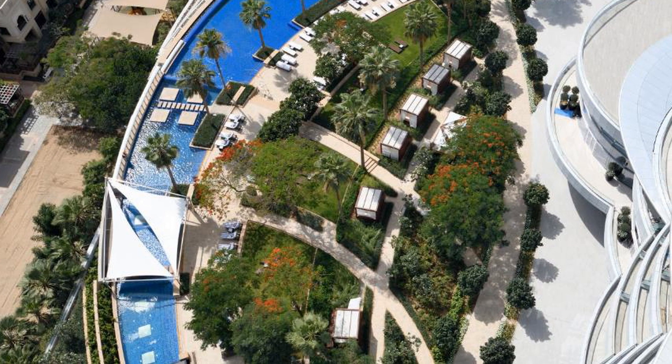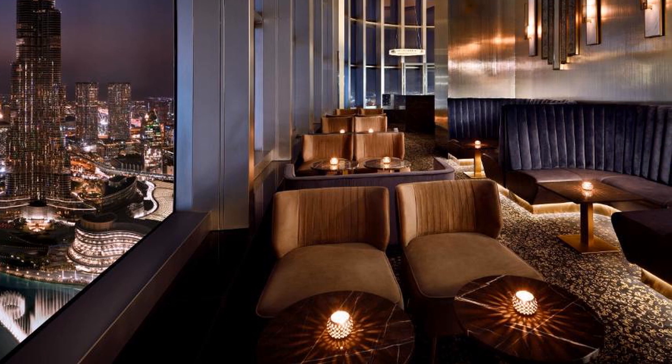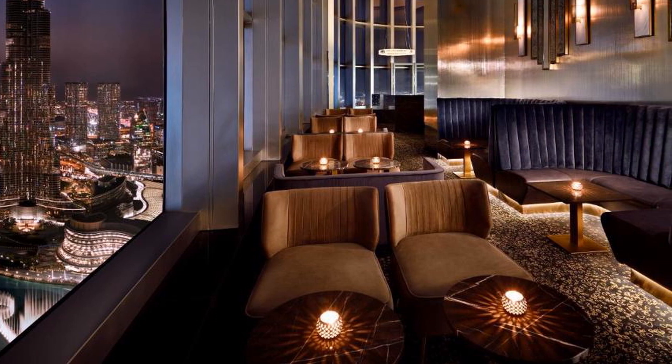The hotel is located next to Souk Al Bahar. A limousine shuttle service is available upon request, and airport transfers can also be arranged. Private parking is free.